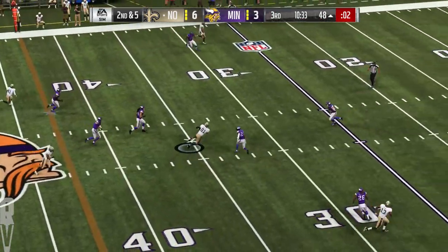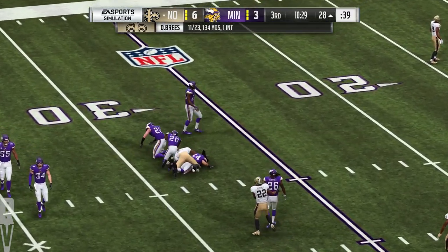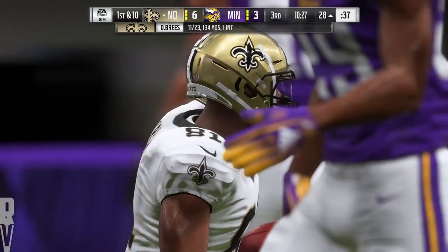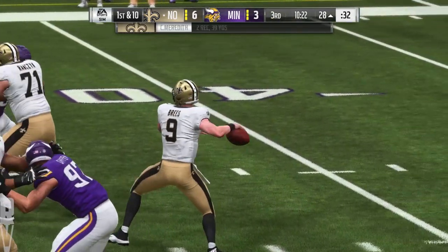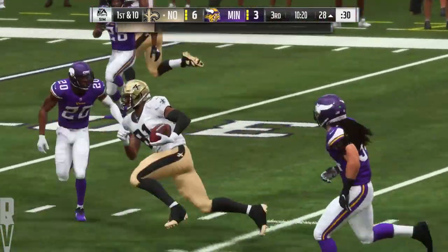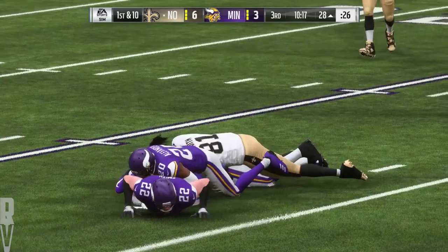Shotgun now for Brees — over the middle, that's caught by Meredith, and he'll go down but not before getting this inside the 30. A good pickup there of 20 yards. In-breaking route, drove it with excellent pace — money throw right there to move the sticks.